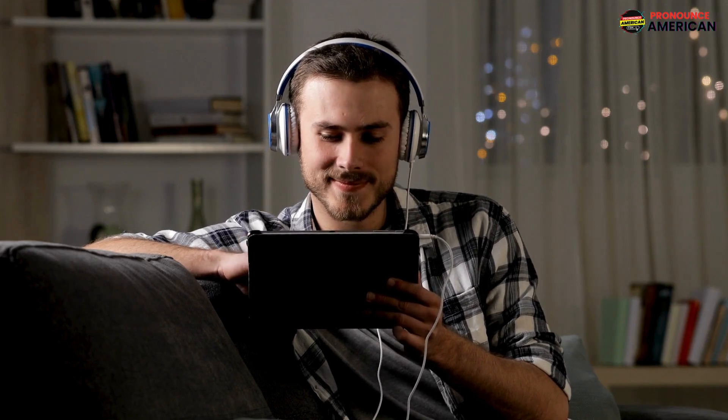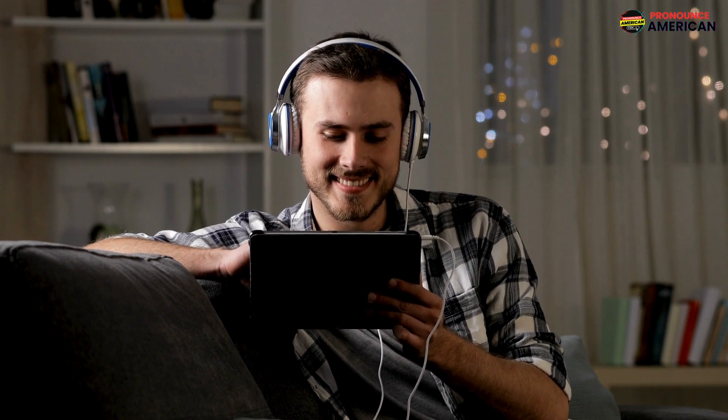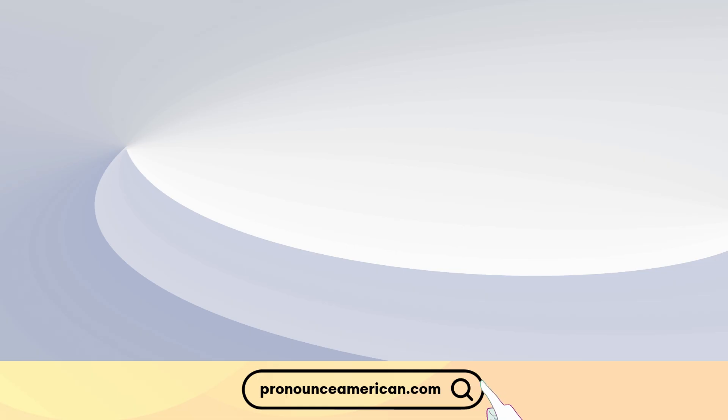That wraps up today's lesson. Remember to practice regularly, and feel free to revisit this video for a quick review. If you found this helpful, please like and subscribe to our channel. Let us know in the comments if there are other words you'd like us to address in future videos. For more in-depth pronunciation guides, check out our website at pronounceamerican.com. Until next time, keep practicing, and happy learning! We will see you in the comments. Thank you.